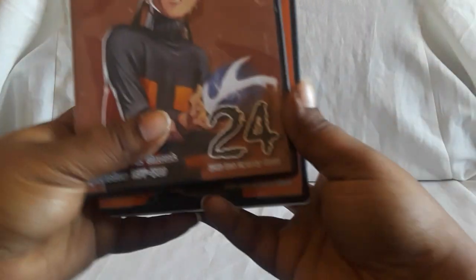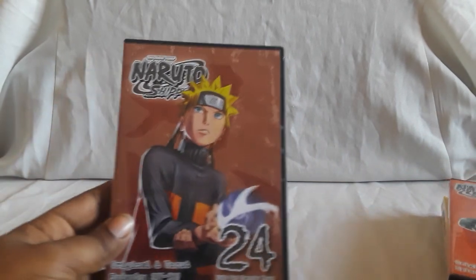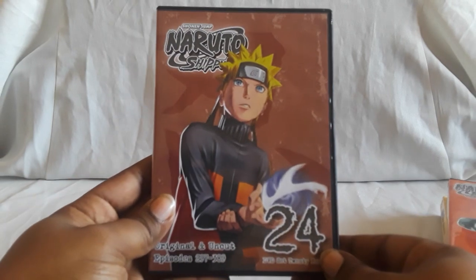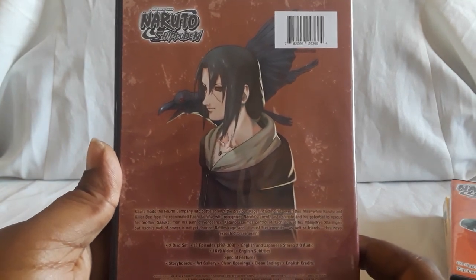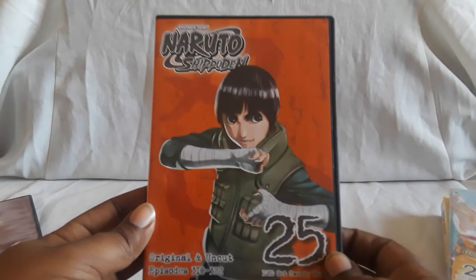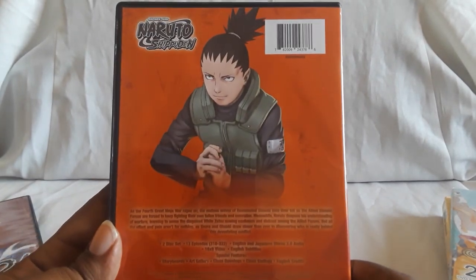Next are volumes 24 through 28. As far as the slipcovers go, they can be hit and miss. All these, as I mentioned earlier, are new. Some came with covers and some didn't. I'm not sure if all of them are supposed to have slipcovers after the thin pack sets, but overall it's still pretty good — the artwork is really nice.